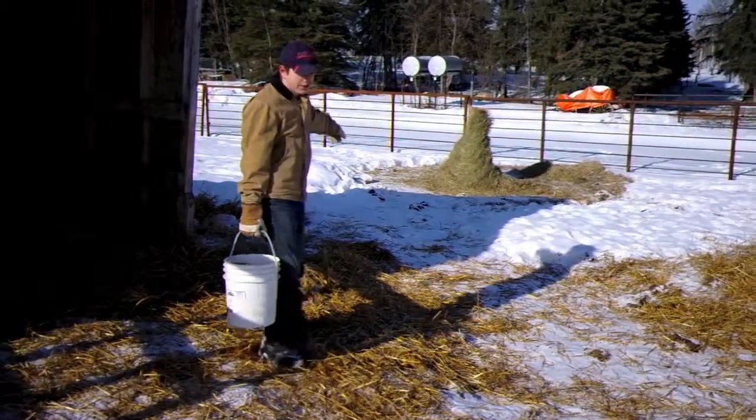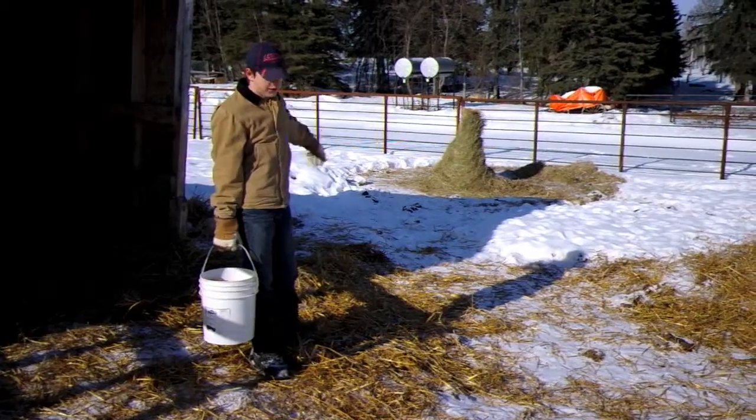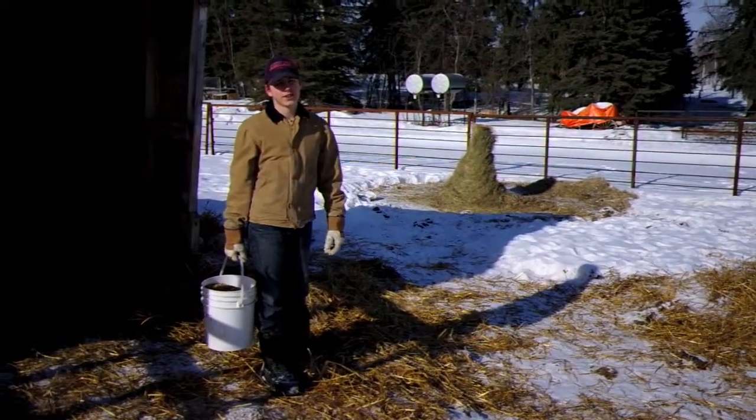That's his free choice hay over there. It's free choice until that bale runs out, and then I'll fork feed it to him.